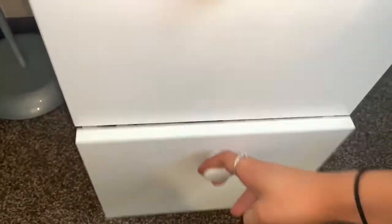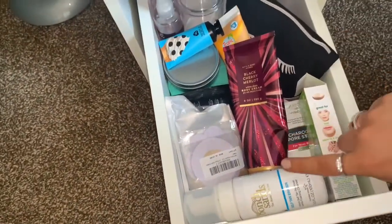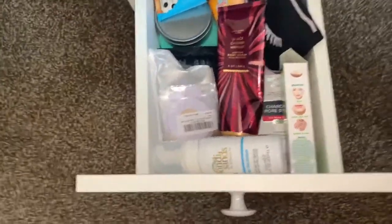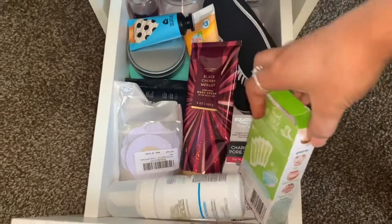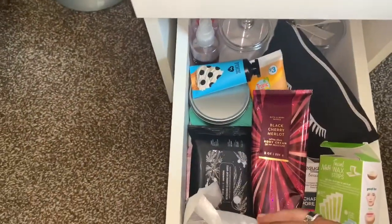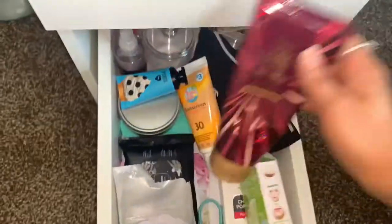The third drawer is kind of a miscellaneous one. I have a tan remover — so if I want to put a fresh coat of self-tanner on, I can use that to take it off first, and it actually works very well. I also have some wax strips, some pore strips, nipple covers, and just some random skincare that I don't use that much, plus a lotion.